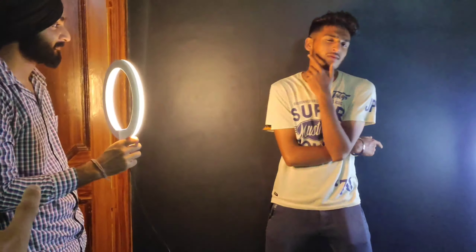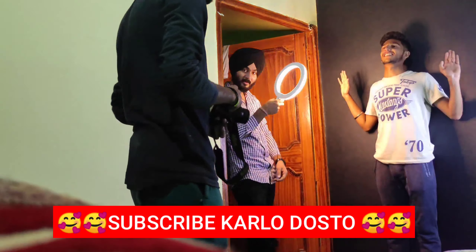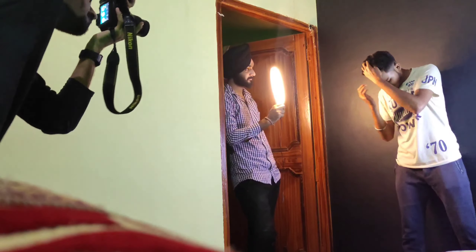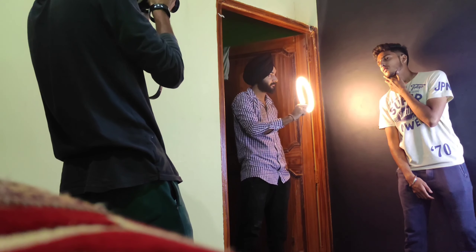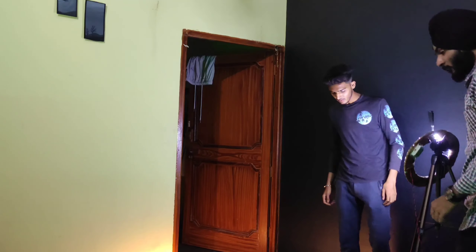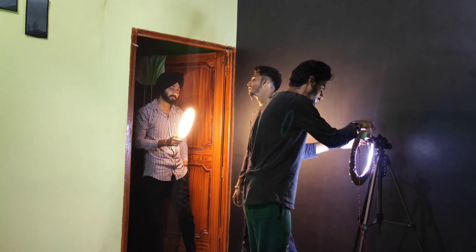If we have a tripod, we will have a ring light. If we have a ring light, we will have a good idea. This is a ring light and this is our photo shoot setup.